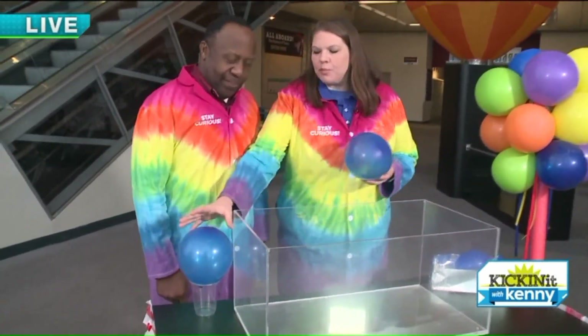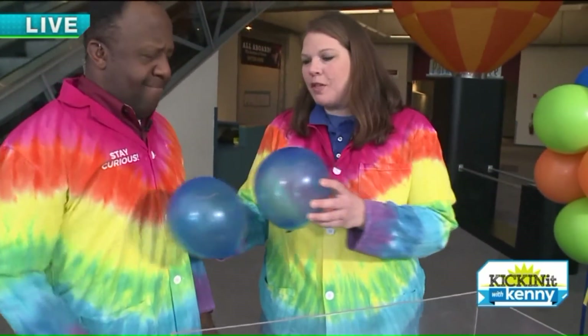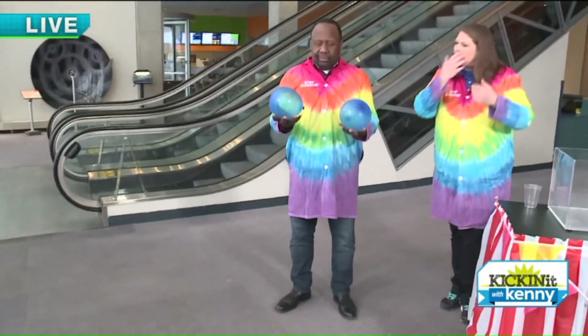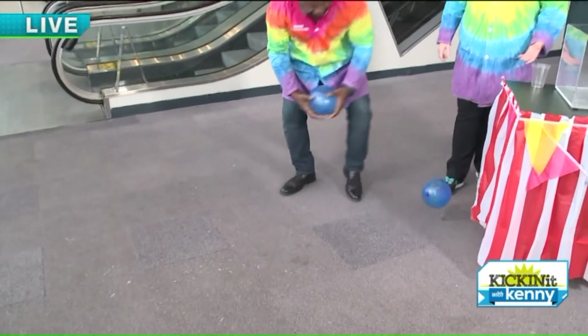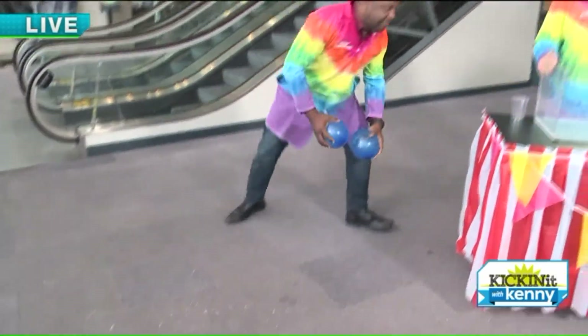So we have these two balloons, and you might say to yourself, well, it's just balloons, but there's something special about these balloons. I want you to step off to the side and make some observations. They're both blue. Great observation. And then release the balloons and see what happens. One's heavier. Yes, one of those, even though they're the same size, has a denser gas in it. And so that's what we're going to explore.